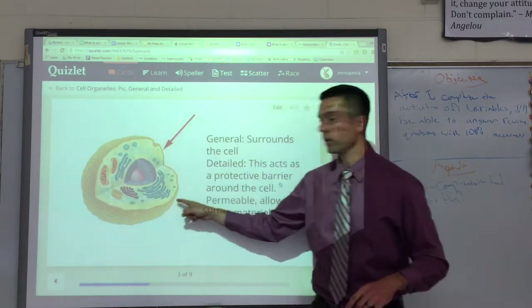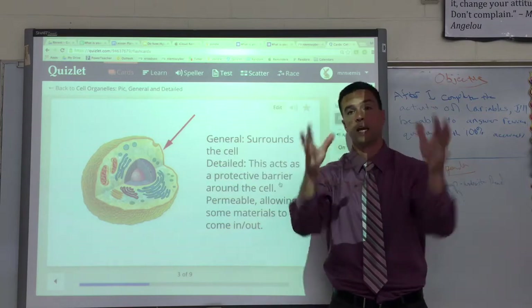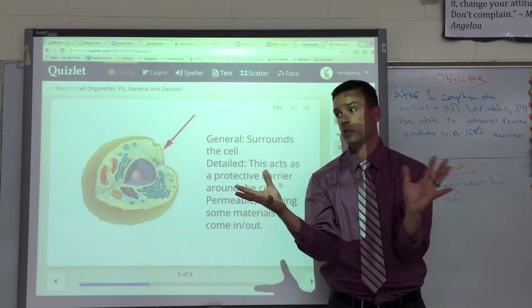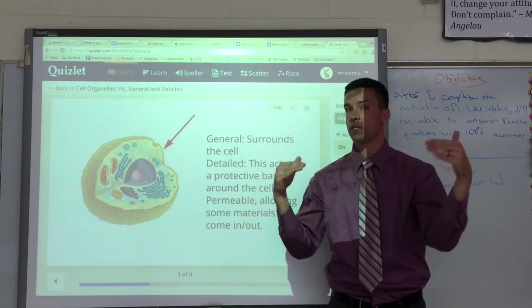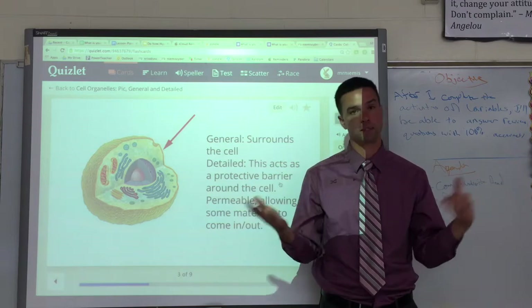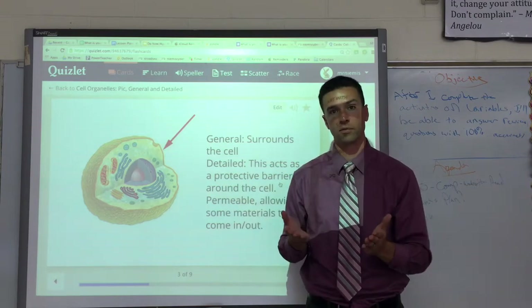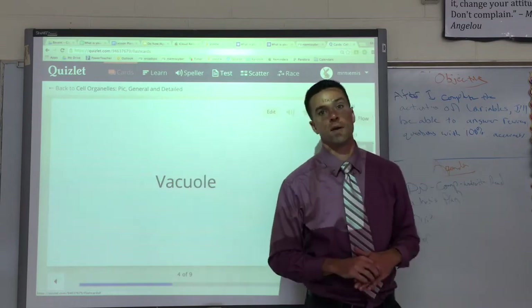Next we have the cell membrane. It goes around the cell — it's what surrounds the cell. Its main job, besides surrounding it, is it protects the cell from outside stuff and it decides what comes in and what goes out. You may see the word 'permeable,' which means some things can go through it and some can't. The good stuff comes in, the bad stuff goes out — it's like a little protective area around the cell.